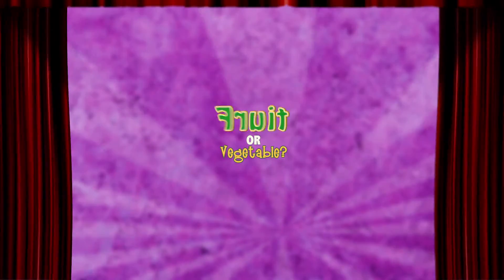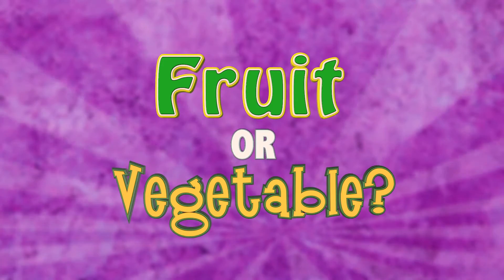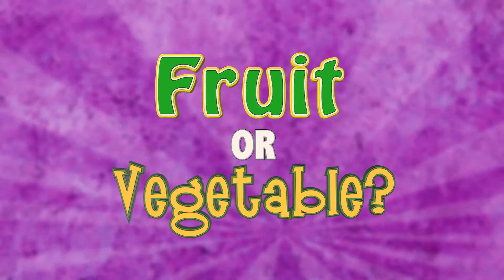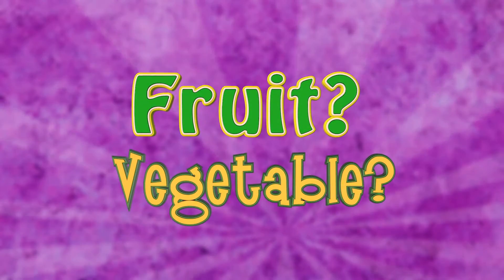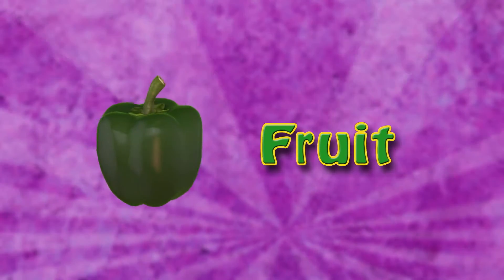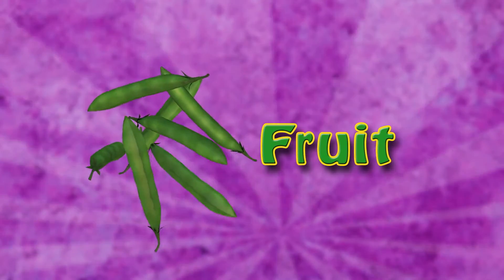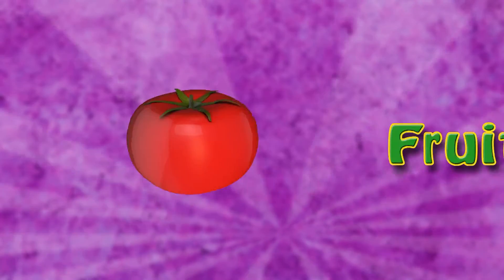You know what that means — it's time to play Fruit or Vegetable, the zany game show where I'll read you a list of delicious fresh fruits and vegetables grown right here in Florida, and you have to guess if it's a fruit or a vegetable. Ready? Let's begin. Bell pepper is a fruit. Green beans are a fruit. Carrot is a vegetable. Tomato is a fruit.